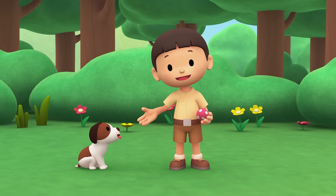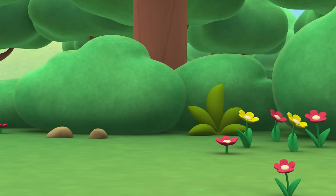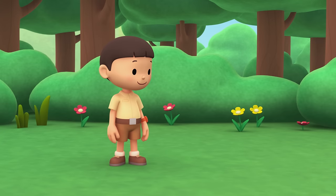Hi everybody! My name is Leo. I am a junior ranger. And this is my puppy, Hero. You want to play with this ball, Hero? Okay. You stand over there and I'll throw it, then you try to catch it. Okay, Hero — are you ready? Catch! Well done, Hero. Let's do that again.